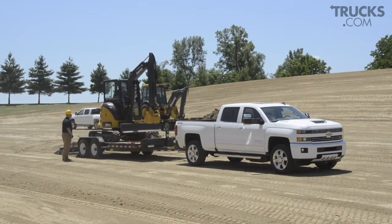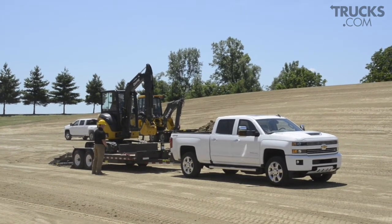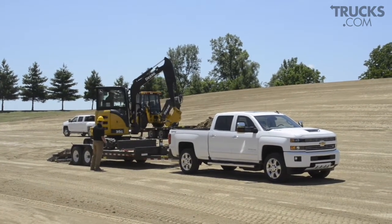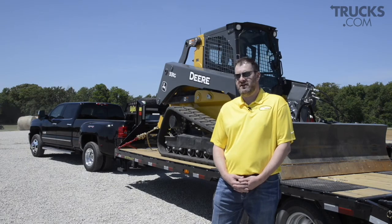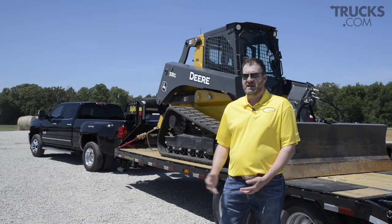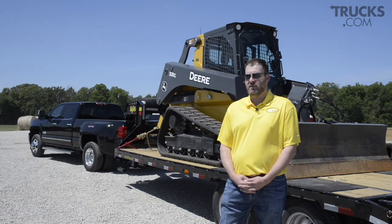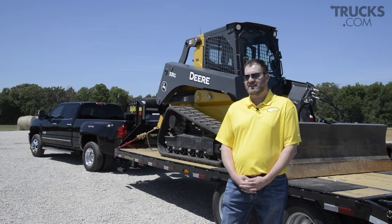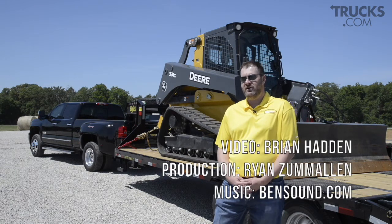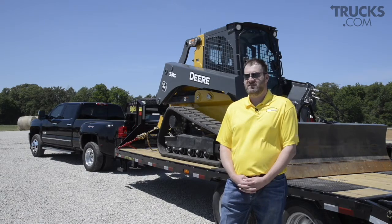Talk with your trailer dealer about what you're going to buy or what you're going to be hauling, and they can help you make the best choice, because you don't want to get a light trailer and haul a heavy load. You want to make sure the trailer can hold the capacity you're putting on it day in and day out. Big Tex trailers are built for professional use, day in and day out wear and tear, because at the end of the day they've got to rely on that trailer to haul their equipment to a job site to make a living.